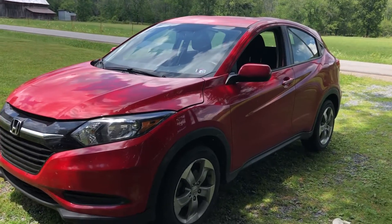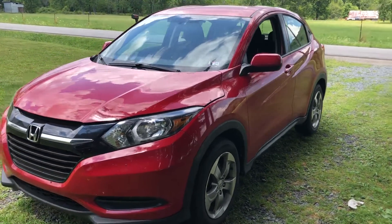Hey guys, it's Aaron over here at Bar-Auto. I had a customer get a hold of me today because her car wasn't shifting, so I figured I'd take a look. This is a 2018 Honda HR-V.